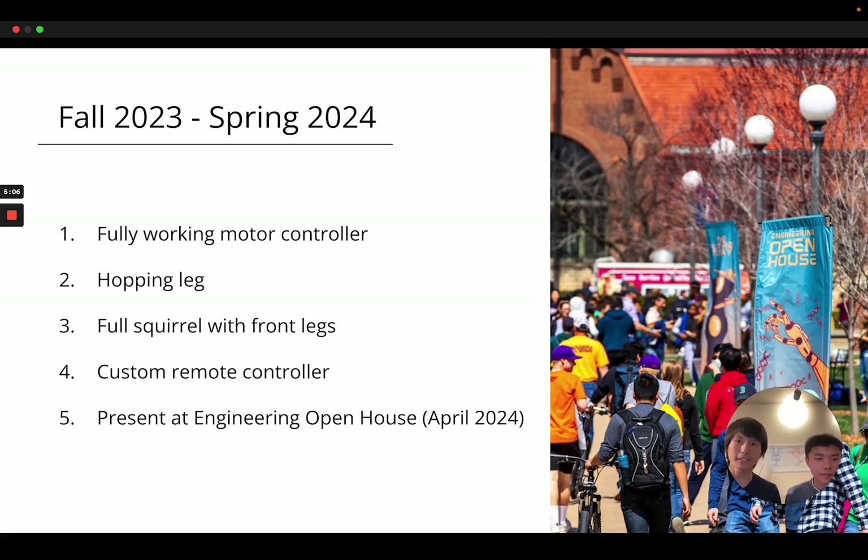This is the plan for our next year coming up. I'll be taking a gap semester to work on this full-time, and Jack, even though he will still be a full-time student, will devote a lot of time to making this happen. Our plan is to get the motor controller fully working, put that into a hopping leg, and once we have the hopping leg, combine two or four of them into a full squirrel, then build a remote controller to control it. Finally, we want to present this at Engineering Open House, an annual event at UIUC where people from all over the state come to see cool technical projects. Thank you for your time.